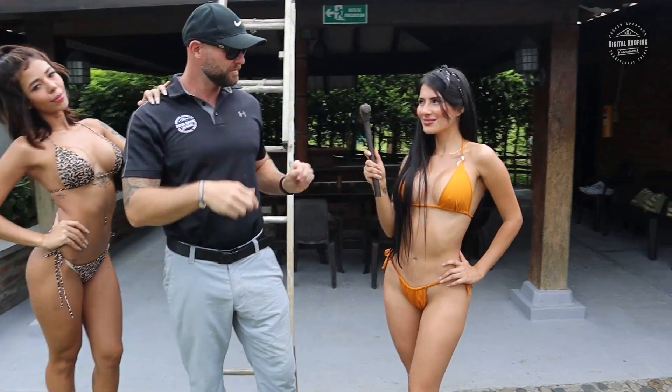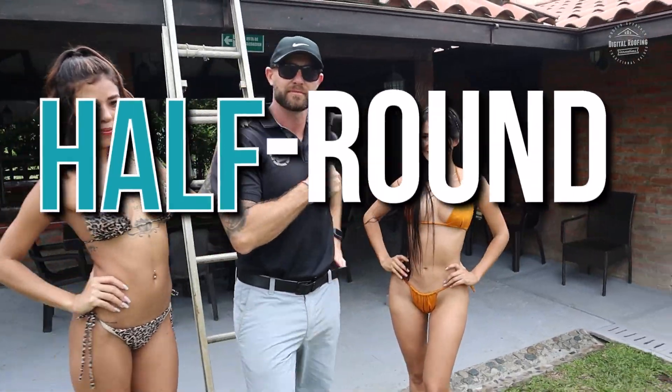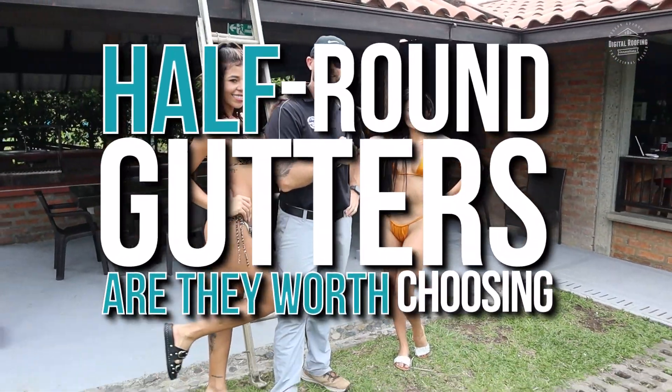You clicked on this video because you want to find out more about half round gutters and whether they are worth choosing.